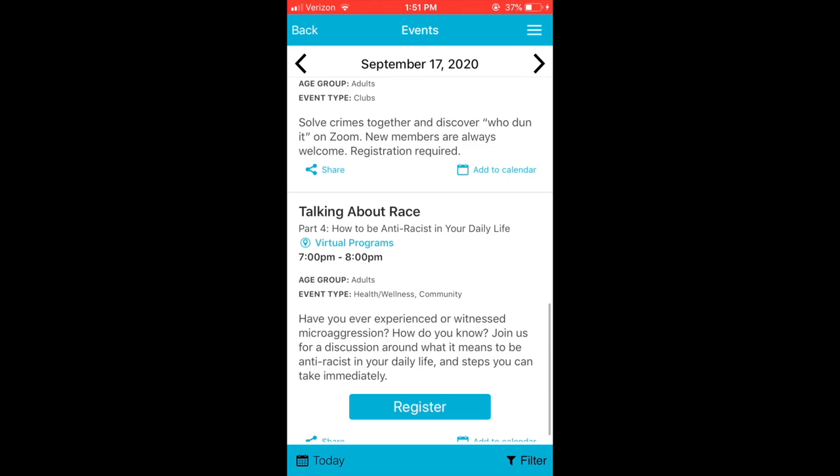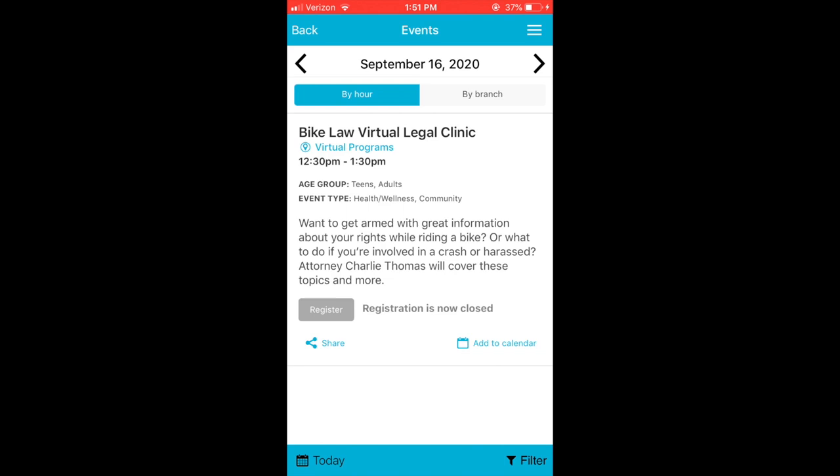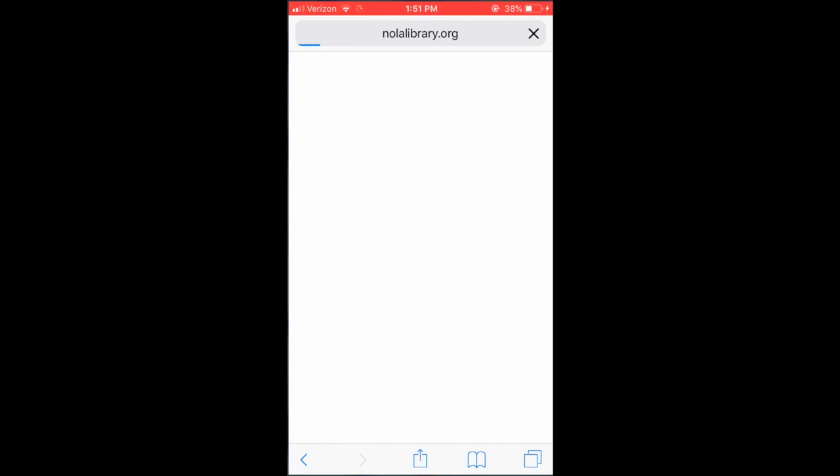The app also allows you to view the library's calendar of events whenever you want, as well as register for events you're interested in attending, straight from your phone, tablet, or mobile device.